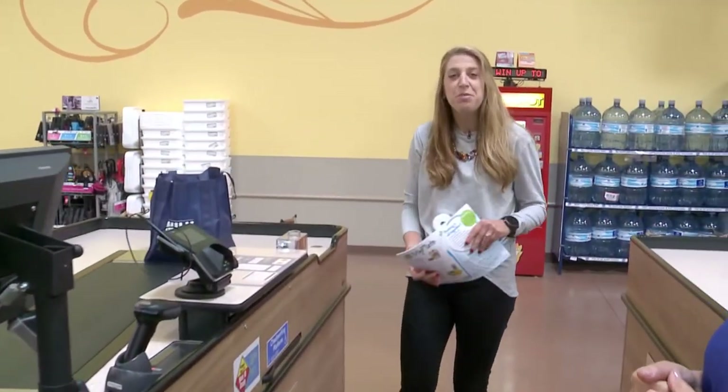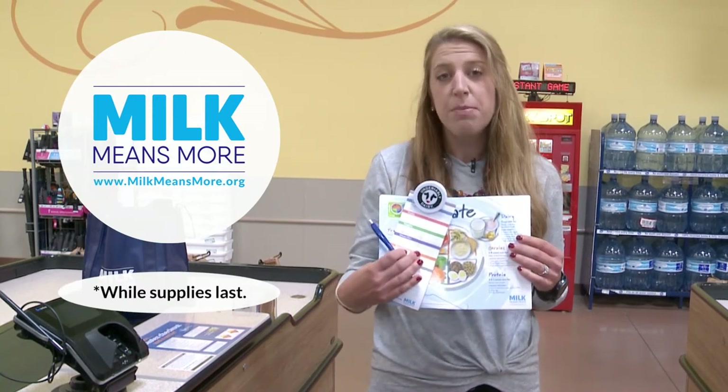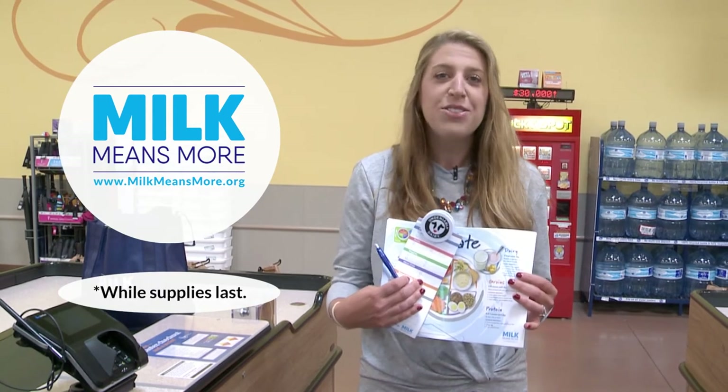Thank you for joining us today. We hope we inspired you to do grocery store tours of your own. Remember to refer to your Milk Means More grocery store tour guide for resources, references, handouts, and answers to difficult questions. Now that you've completed your grocery store tour training, log on to MilkMeansMore.org, let us know you've completed your training, and we'll send you a kit with handouts, fun giveaways, survey and evaluation information, and program updates.